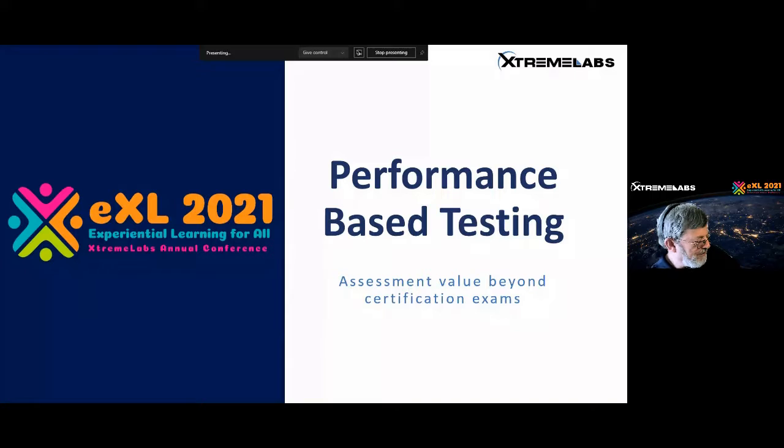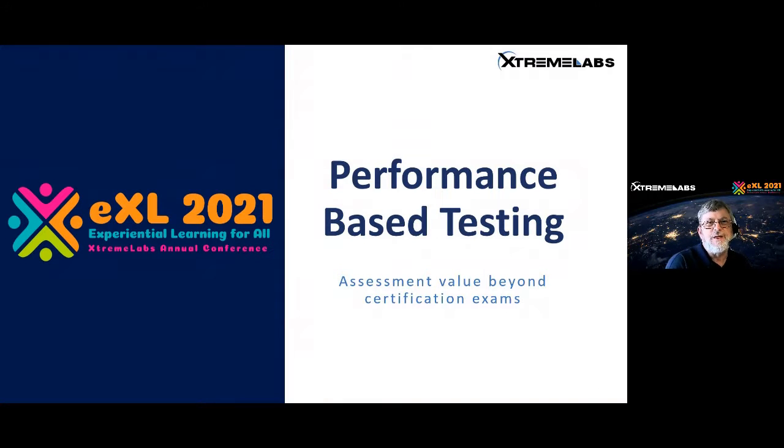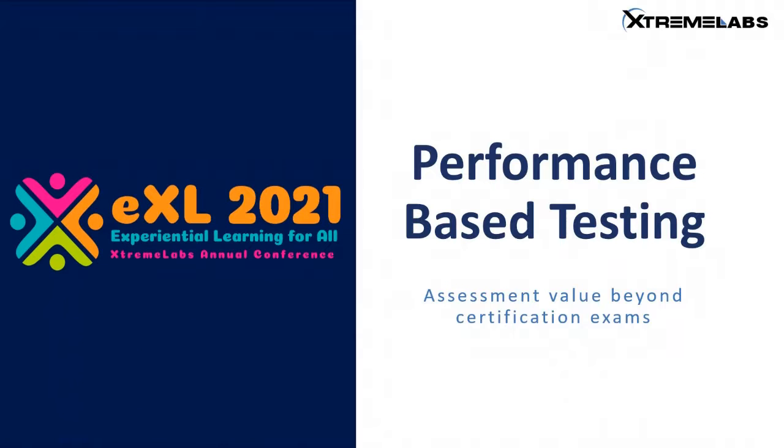As you heard in that roundup, I have worked at Microsoft for many years and in various other companies involved in IT training. I would say I've probably been working in labs specifically — hands-on lab development and design — for just over 20 years. Today I'm going to talk about a very specific aspect of that training: performance-based testing.